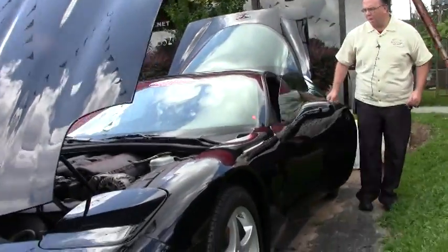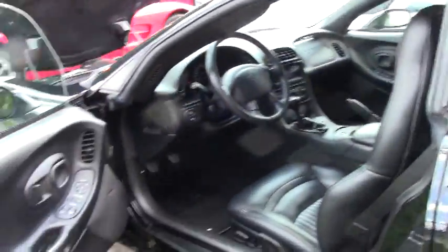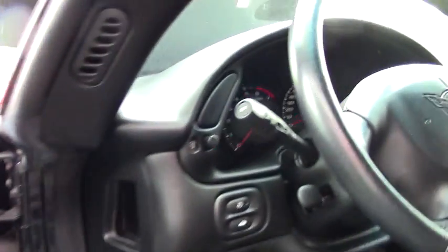Brakes are very good on the car. It does have the black interior and as you can see here in the video the interior is in absolutely gorgeous shape. No wrinkles on the door panels. Seats are in excellent shape, no bolster wear. Console is in really good shape as well.